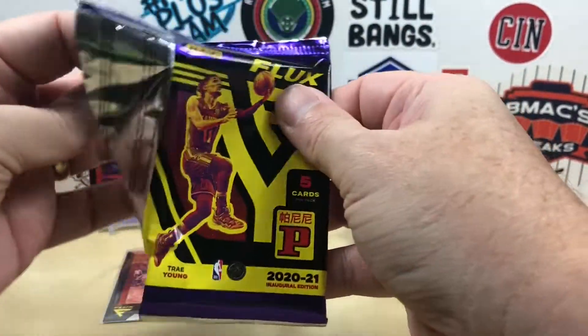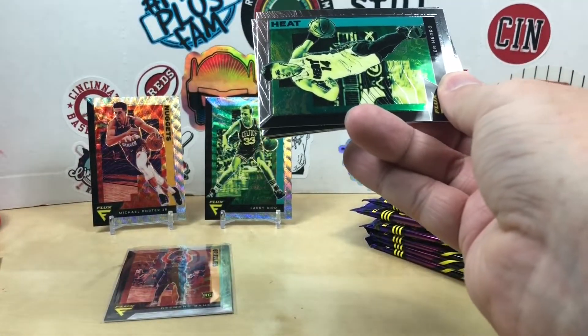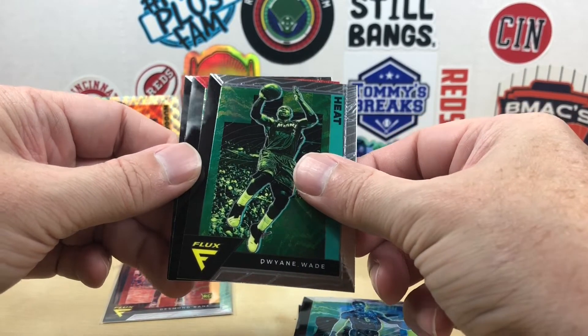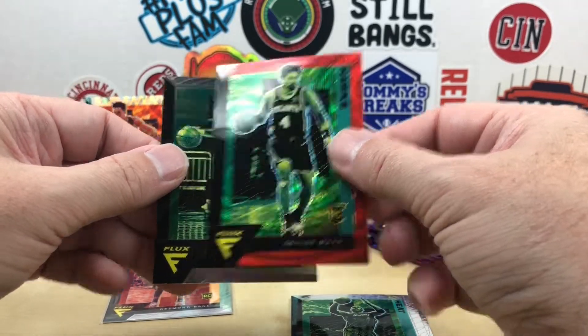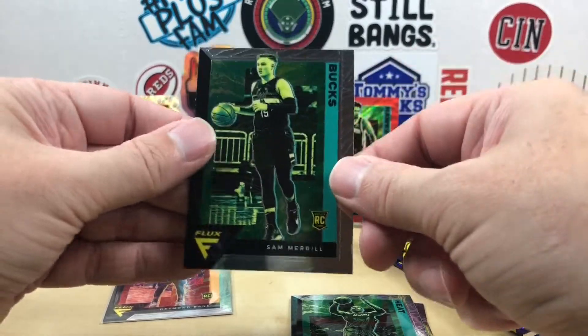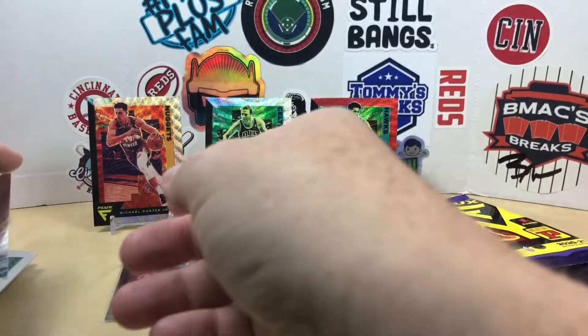Would love to hit a little Ant-Man or LaMelo, and one of the parallels. Tyler Hero, I'm gonna do Diallo — Dwayne wave, this might be a red. It's a Skylar Mays rookie. Let's see if that is numbered — not numbered. So looks like the silver and the red are not numbered. And a Sam Merrill rookie behind there.